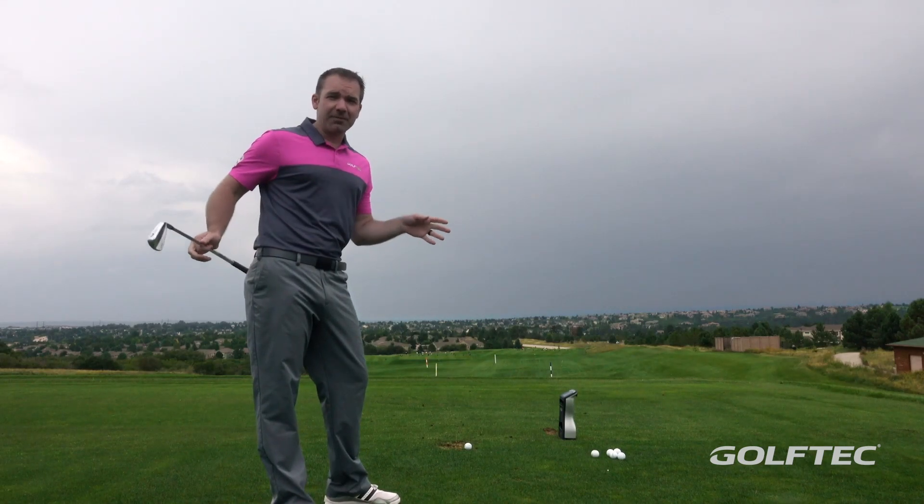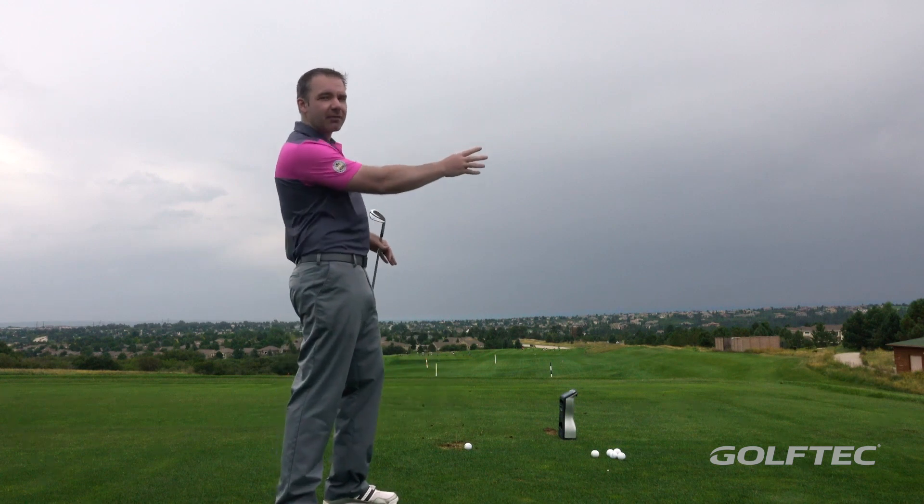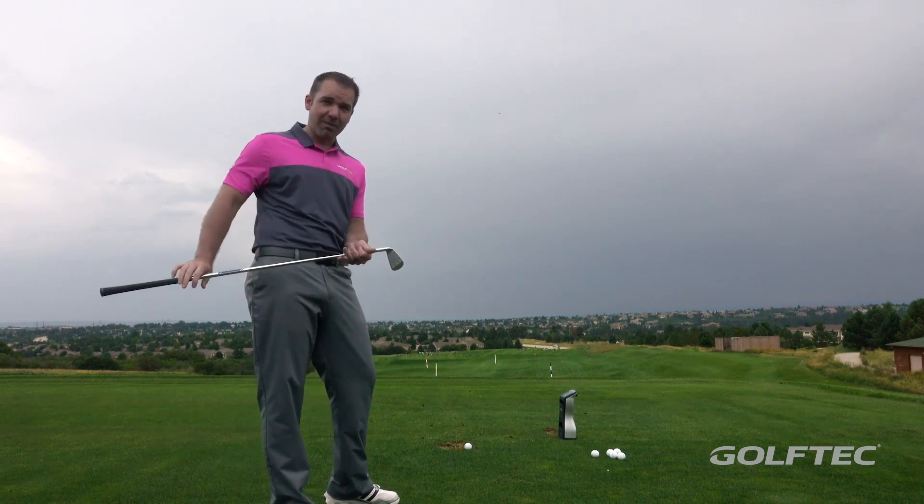If you've played golf for 10, 15, 20 years, you practice all the time, and you still slice every single ball, then I'm talking to you. This is what we're going to do — we're going to solve that problem today.